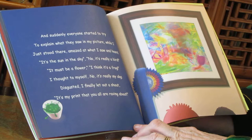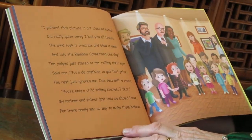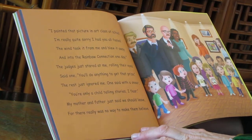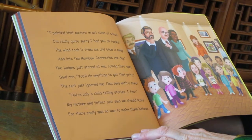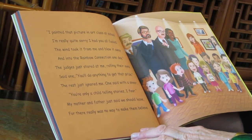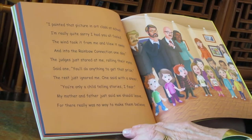Disgusted, I finally let out a shout. It's my print that you are all raving about. I painted that picture in art class at school. I'm really quite sorry I had you all fooled. The wind took it from me and blew it away and into the Rainbow Connection one day. The judges just stared at me, rolling their eyes, said one — you'll do anything to get that prize. The rest just ignored me. One said with a sneer, you're only a child telling stories I fear. My mother and father just said we should leave, for there really was no way to make them believe.